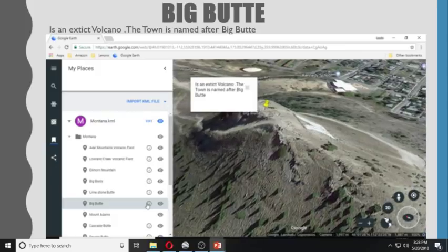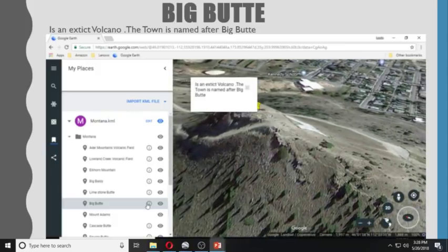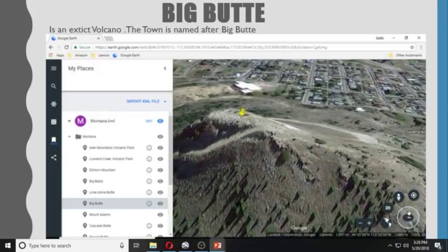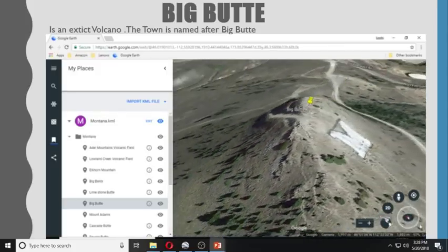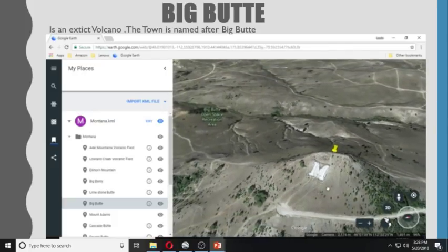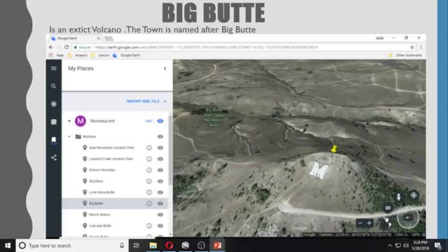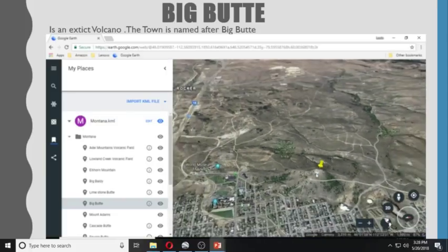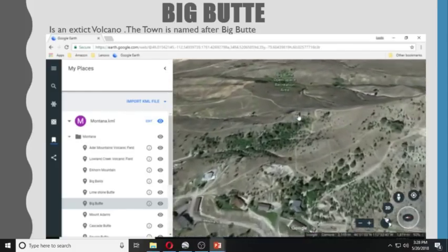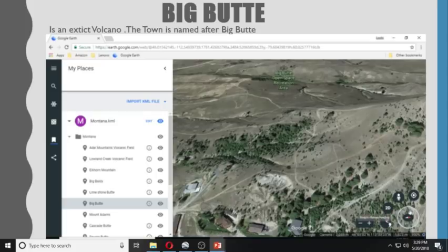The town is named after Big Butte. The town also put an M on Big Butte, so you can see there's an M on there. This is Big Butte town, and you have the Mineral Museum, the World Museum of Mining, and the Big Butte Opus Space Recreation Area — some interesting stuff over here.